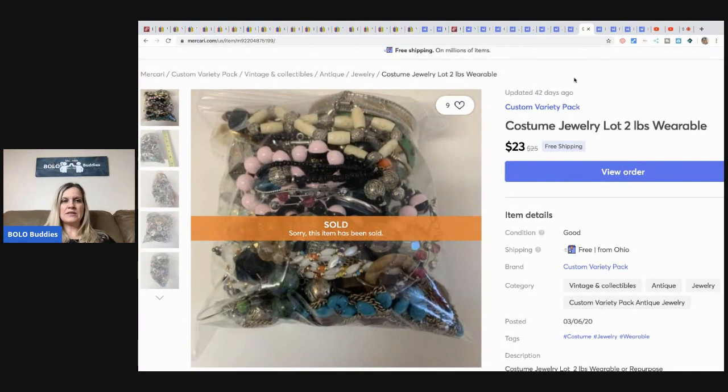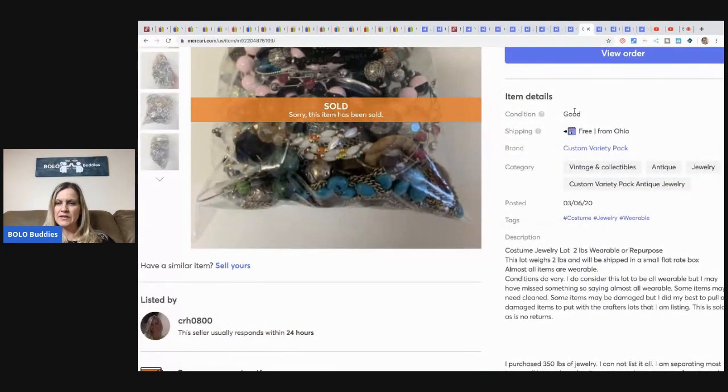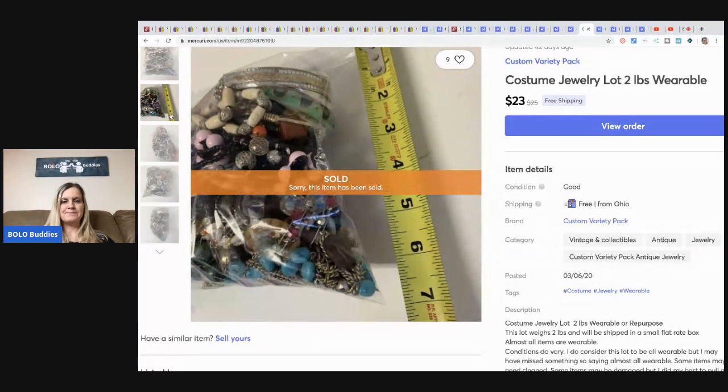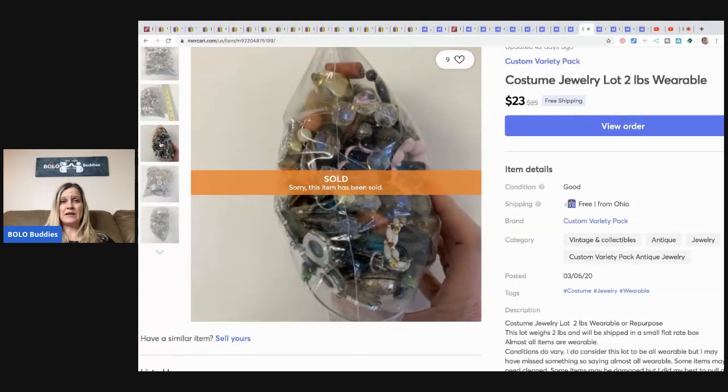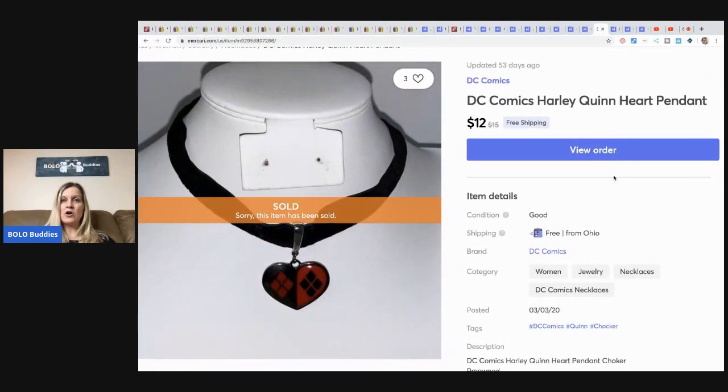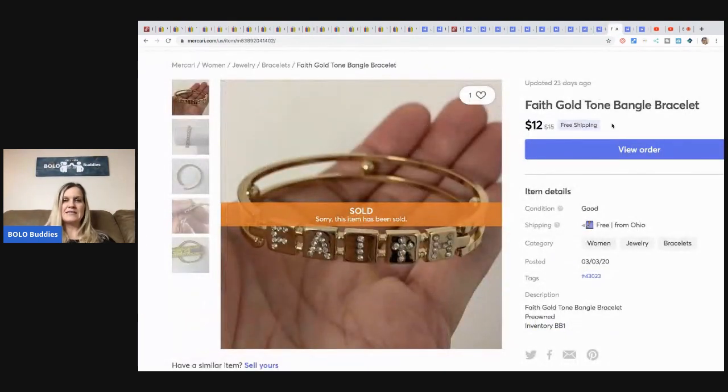This is a two pound lot that fits in a small flat rate box. I always put a tape measure up to it so people know exactly what they're getting, and I note in the listing that it goes in a small flat rate box so nobody thinks they're getting a ton of jewelry. This sold for $23 with free shipping — a small flat rate box costs about $7.50 to ship. This DC Comics Harley Quinn heart pendant sold super fast for $12 with free shipping. This Faith bracelet sold for $12 with free shipping — Mercari takes $1.20 and shipping costs about $3, but it's easy to list and a great bread and butter item.